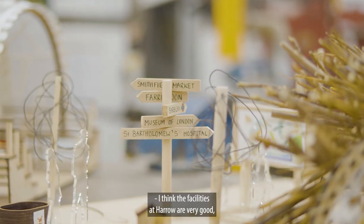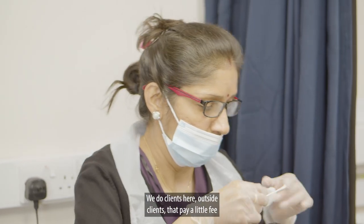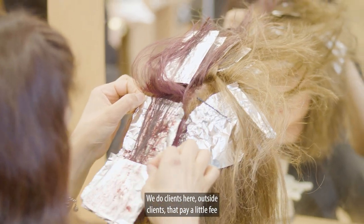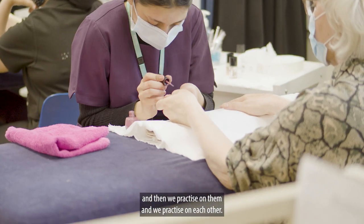I think the facilities at Harrow are very good and the support from the teachers is very good. We work with outside clients who pay a small fee, and we practice on them as well as on each other.